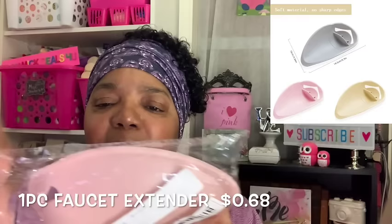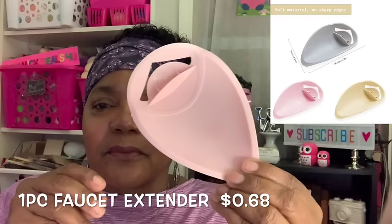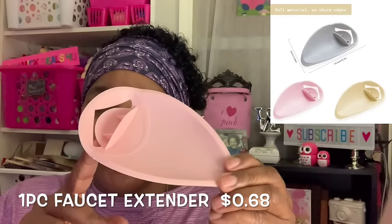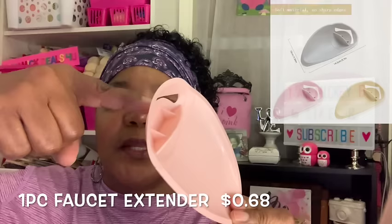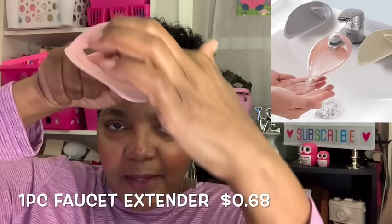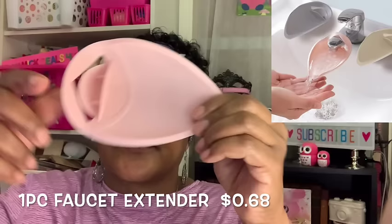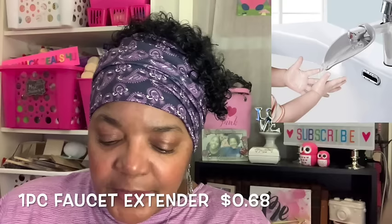This item I had to refresh myself on when I saw it — I couldn't even remember what it was or why I bought it. What it is is for your bathroom faucet — if the faucet curves so the water comes straight down, you take this and loop it over the faucet. Then the water would come out forward instead of straight down, so you don't have to bend over as low. You can also use it if you have small kids to direct the water closer to them when they're brushing their teeth.